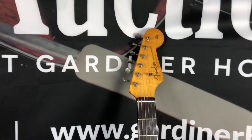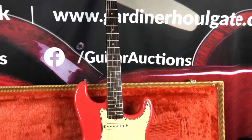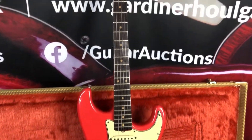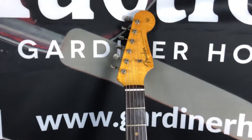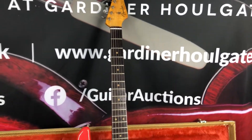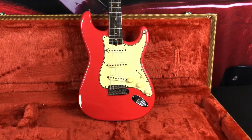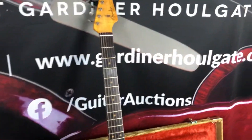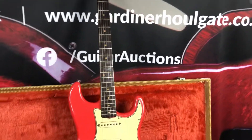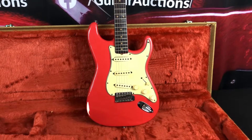We also have a 1962 Stratocaster Sunburst coming in which we'll do a video of as well — it's all original and has some well-known guitarist provenance. But this is the '62 coming up on the 7th of December, lot 94. Please check it out, like and subscribe, and come back for more content like this.